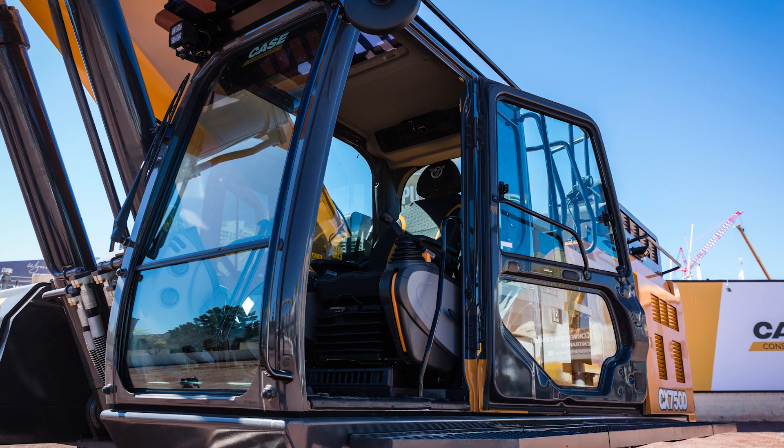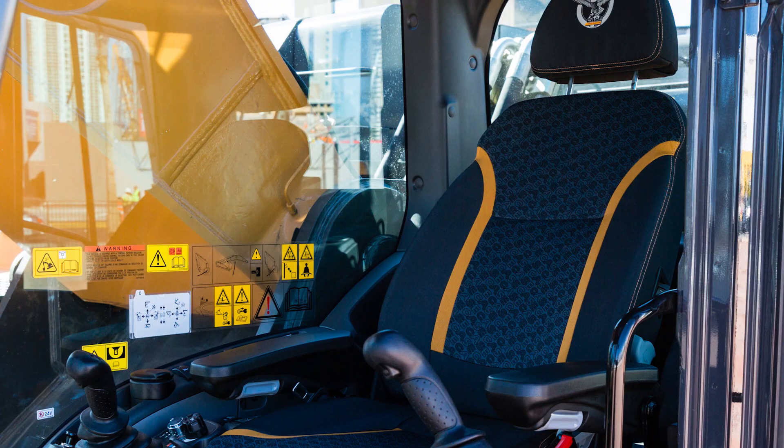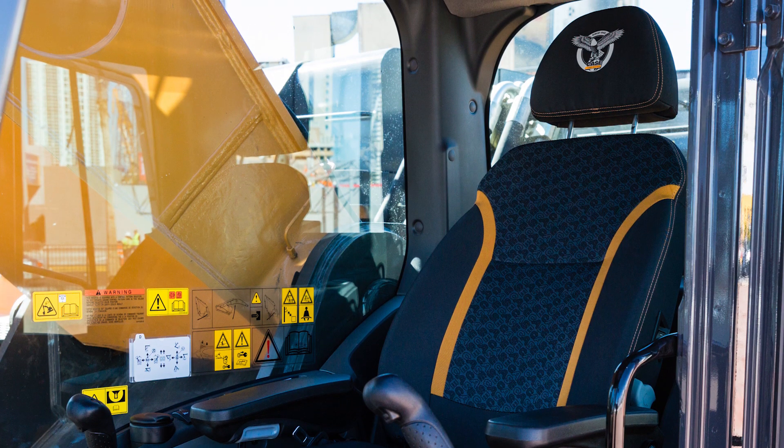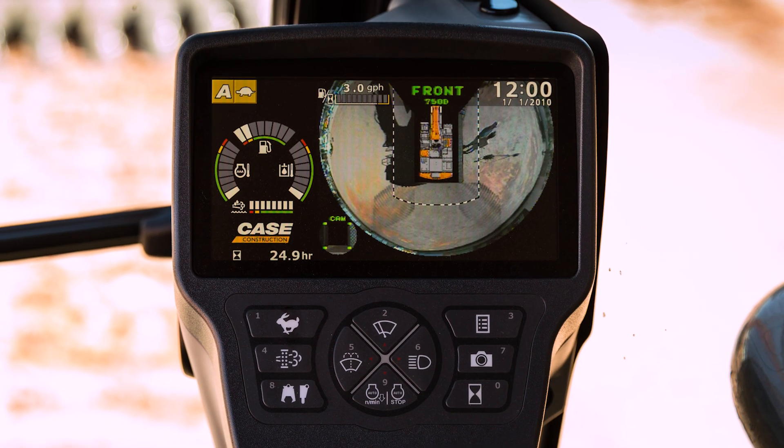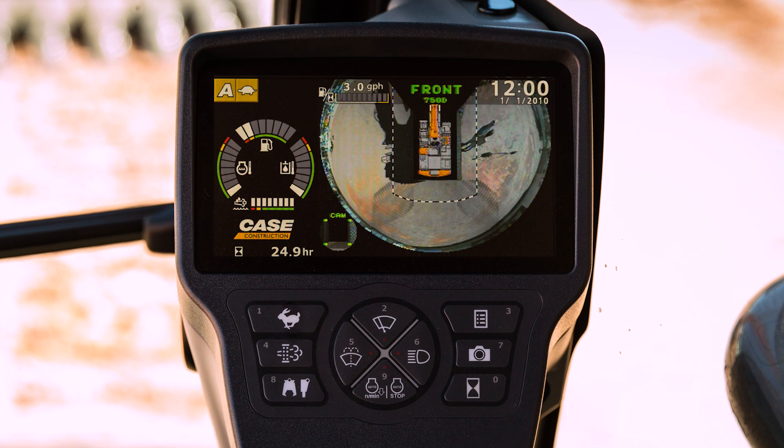The machine features a large, spacious cab and offers a fully adjustable workstation with a new high-back seat for added comfort. Standard rear cameras feed a seven-inch widescreen monitor that also provides the operator with real-time access to important performance parameters.